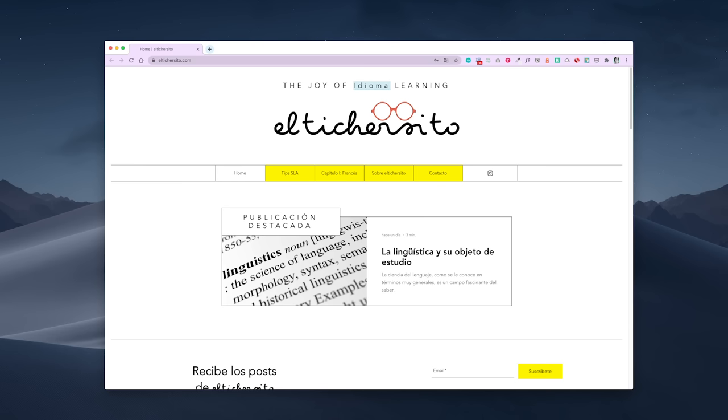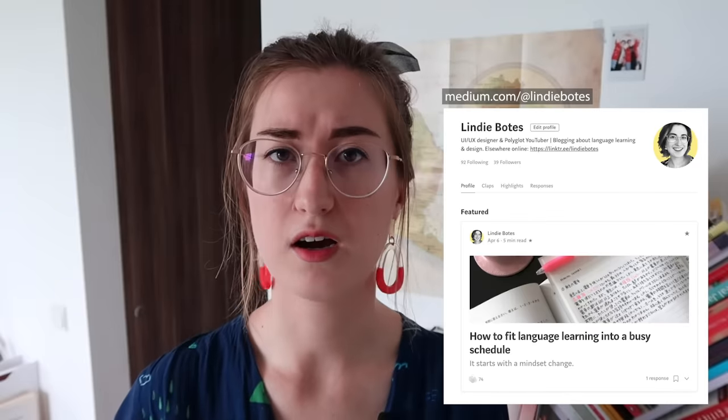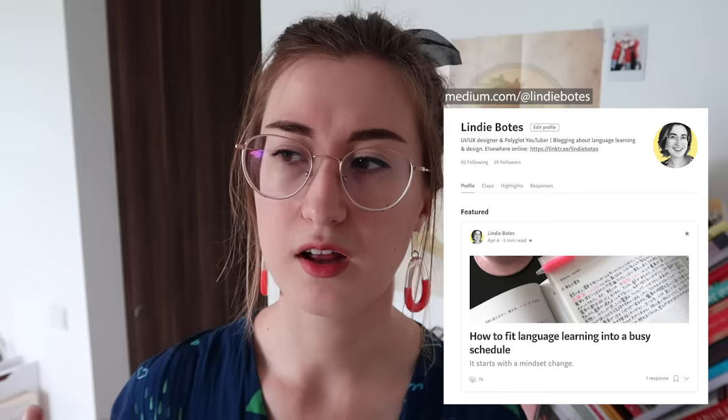Continuing into the internet space, I love reading blogs. I follow this guy on Instagram named Ivan — he is from Mexico and he has a blog about language learning called El Tichercito, or El Teacher — I'm not sure how to pronounce it. He is learning French and he blogs about his language learning journey in Spanish, so it's a really cool website to check out. And then probably my main source of reading is Medium articles in Spanish. You can search any topic you're interested in — history, art, design, psychology, relationships, current affairs — and there are a lot of articles in Spanish. When I do design research, I generally look it up in Spanish on Medium.